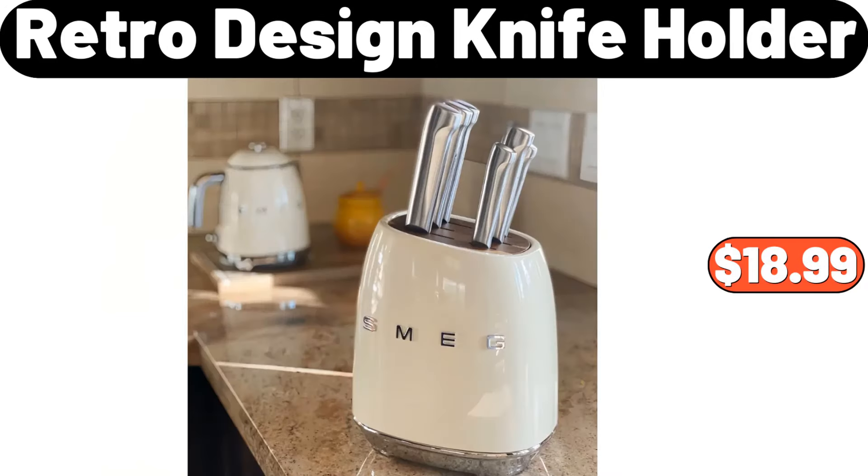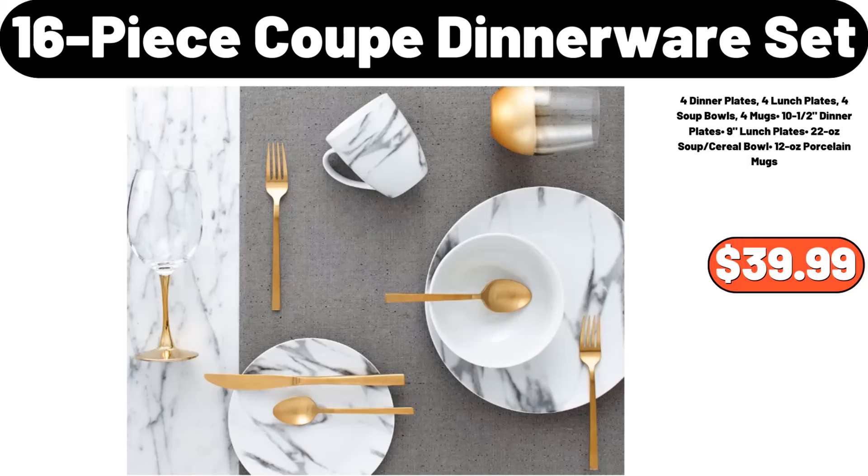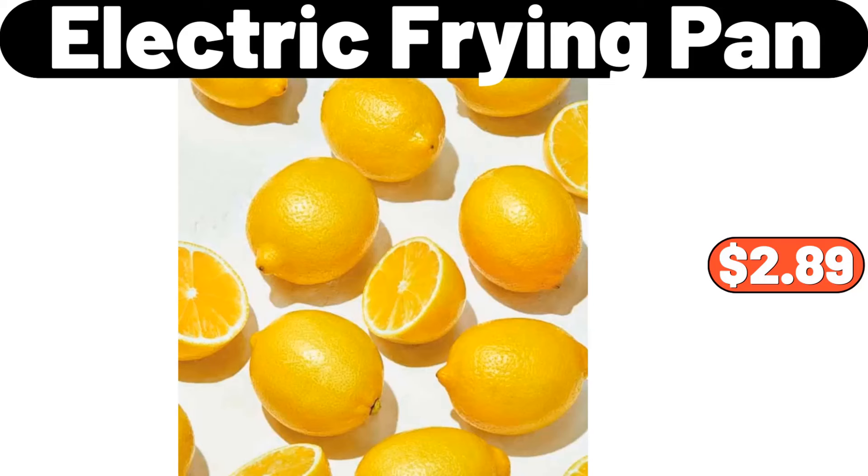Retro design knife holder, $18.99. 2 piece laundry detergent dispenser, $14.99. 16 piece coupe dinnerware set, $39.99. Lemons, 2 LB, $2.89.